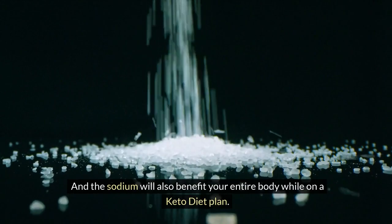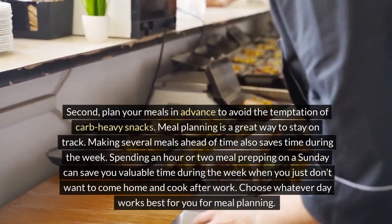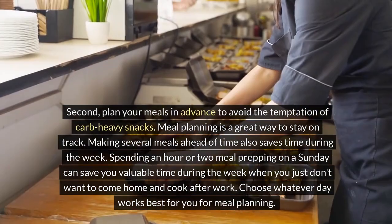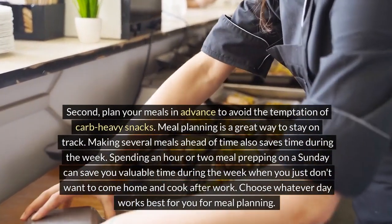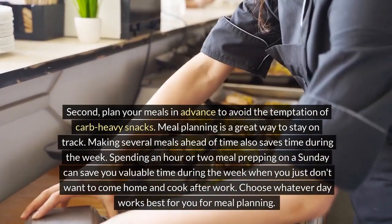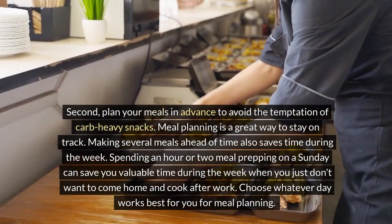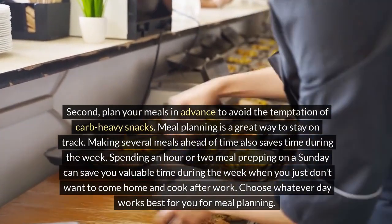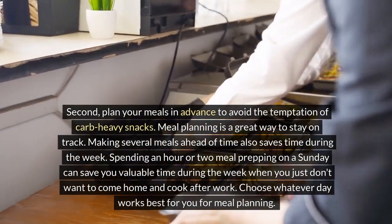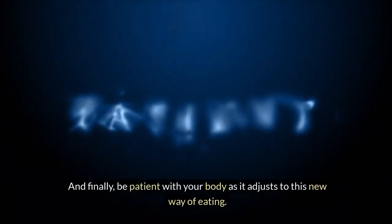Second, plan your meals in advance to avoid the temptation of carb-heavy snacks. Meal planning is a great way to stay on track, and prepping several meals ahead of time saves you valuable time during the week. Spending an hour or two meal prepping on a Sunday — or whatever day works best for you — means you won't have to worry about cooking after a long day at work.